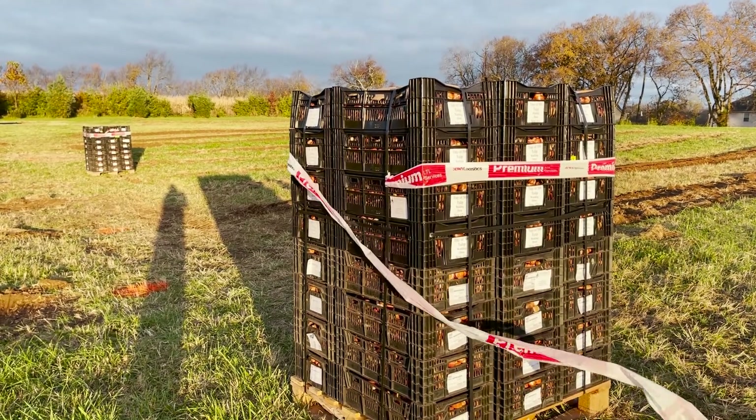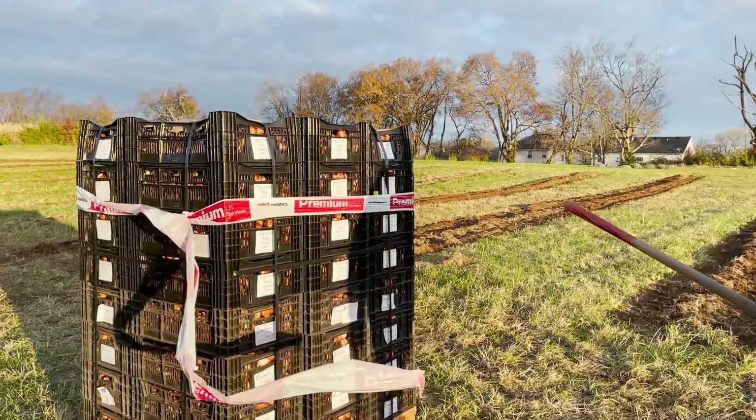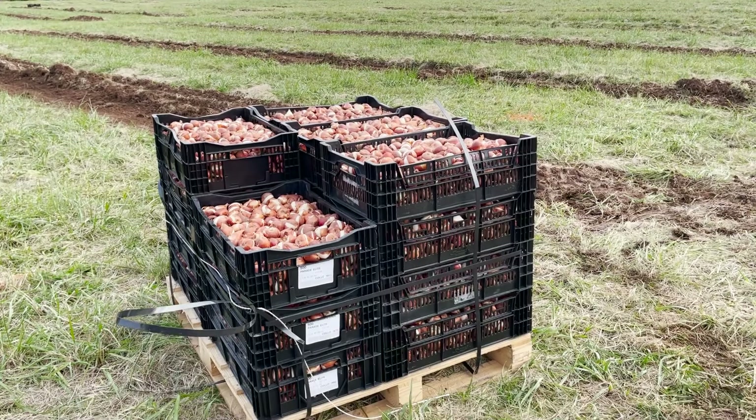The tulips were delivered yesterday and they sat outside unprotected overnight. But thankfully it didn't get below freezing, and our supplier says that's no problem.